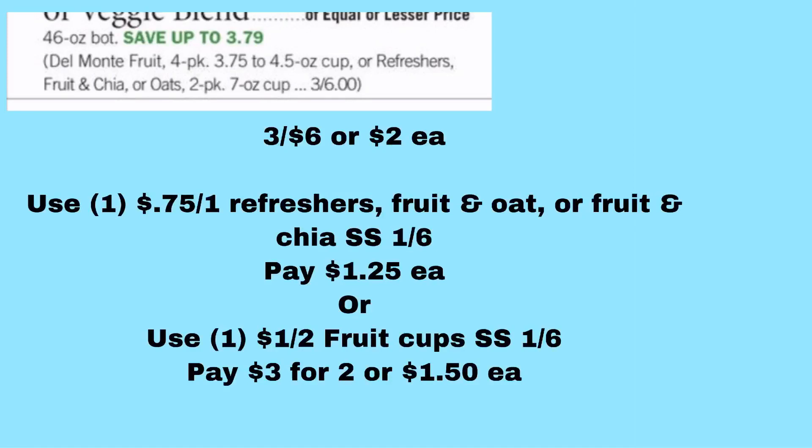The Del Monte Fruit Cups four-packs, or the Refreshers — Fruit and Chia or Fruit and Oat two-packs — are all on sale for 3 for $6 or $2 apiece. There are several printable coupons on the Del Monte website. However, there is a $0.75 off one Del Monte Fruit and Oats, Fruit and Chia, or Fruit Refreshers in the number two SmartSource from 1/6. There's also a $1 off two Del Monte Fruit Cups in that same SmartSource. The Fruit and Oats, Fruit and Chia, or Refreshers will be $1.25 each after the $0.75 coupon, while the regular Fruit Cups will be $1.50 each.